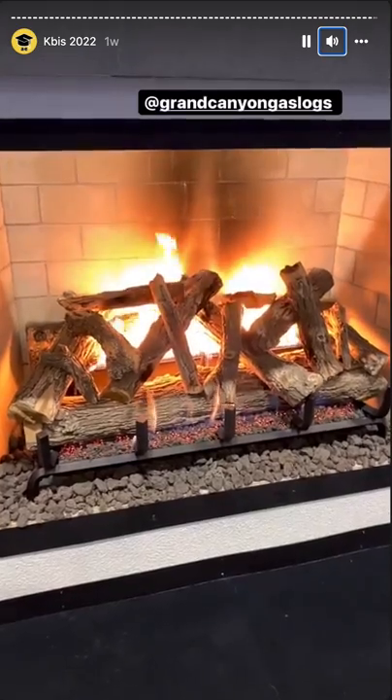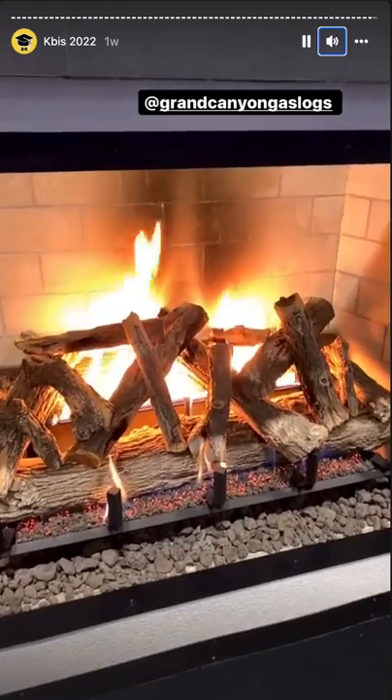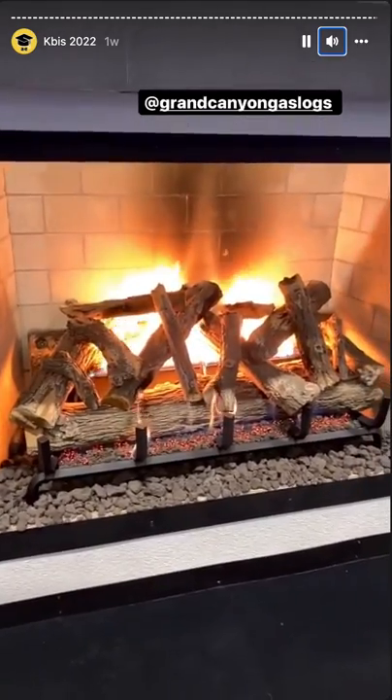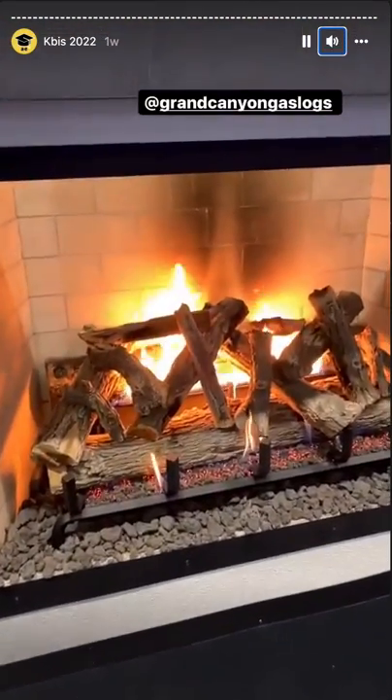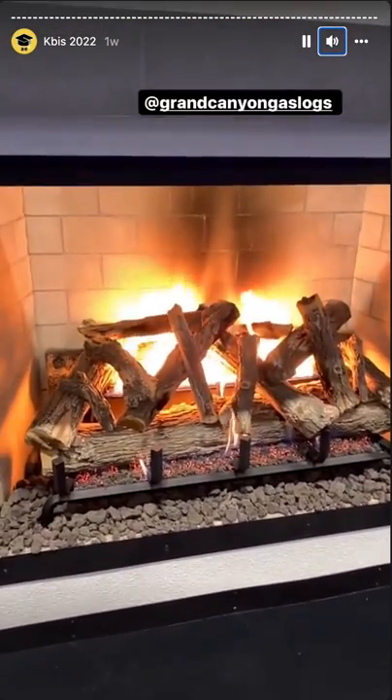This 200,000 BTU fireplace goes bigger. I'm about six feet away and it's hot. Yeah, I get it.